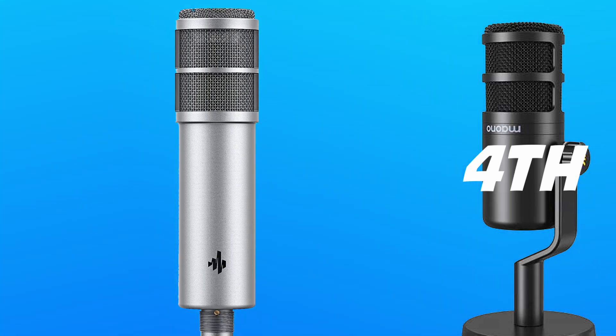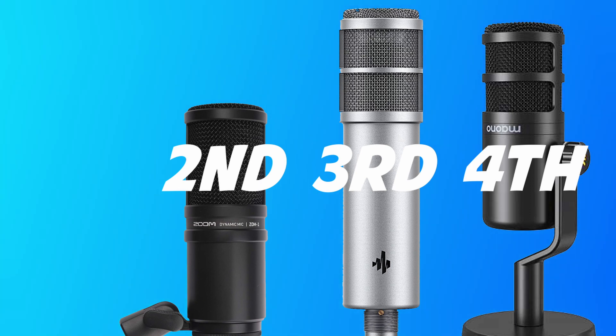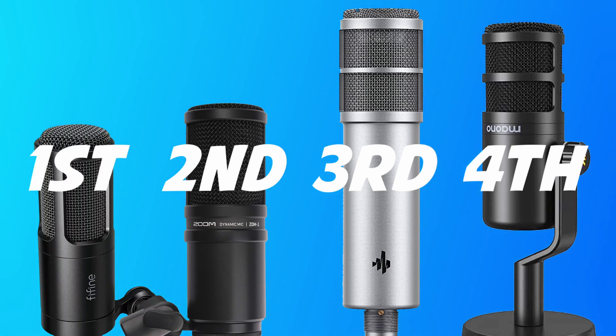The second respondent had them listed in this order, from fourth to first: in fourth place, the Maono PD100; in third place, the Donner P08; in second place, the Zoom ZDM1; and in first place, the Fifine K669D.